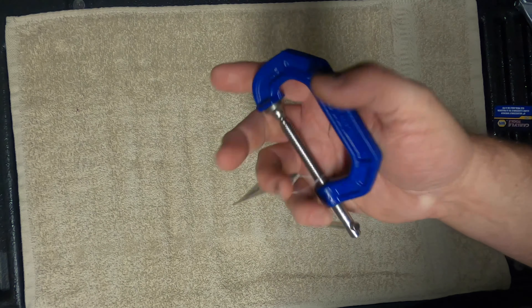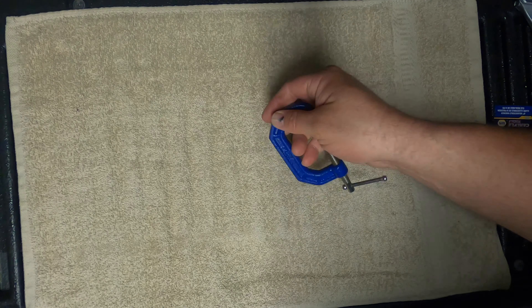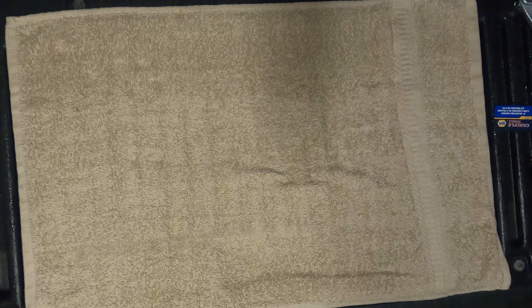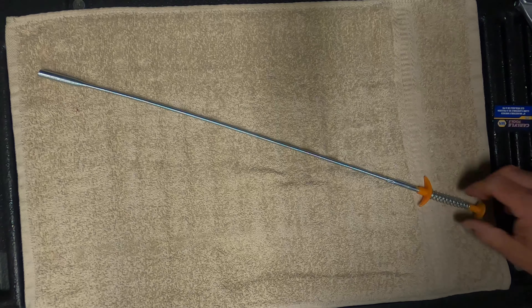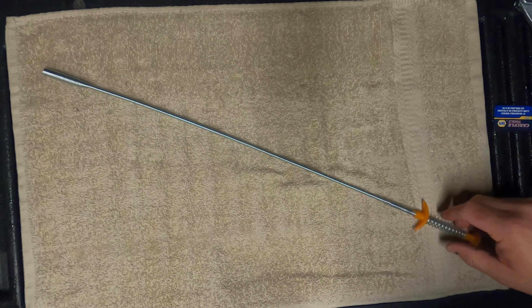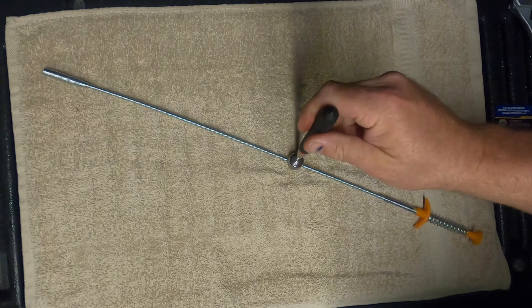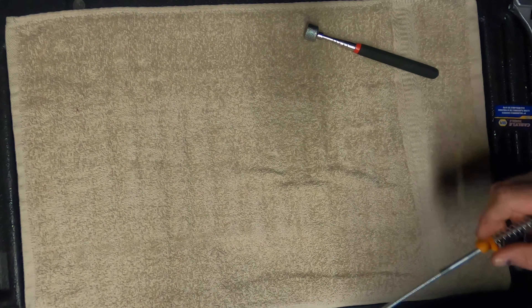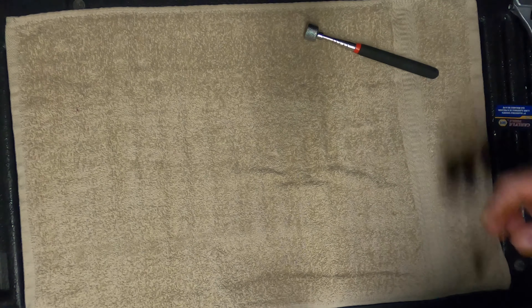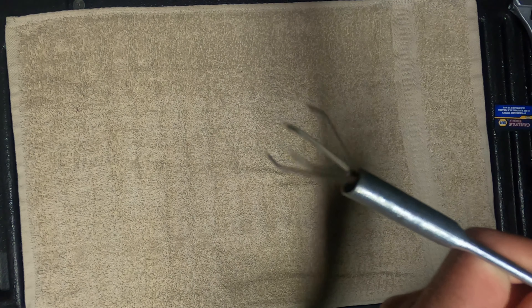The next one is a 2-inch clamp by Irwin — so you know it's a good brand. You'd be surprised how handy these are. I do welding, and you want things secured. Sometimes when you're trying to bolt things together you need to tighten the braces up first so you can put everything together. If you don't have clamps in your garage you absolutely need them. I only paid $2.89 for this — so make sure you put one in your toolbox.